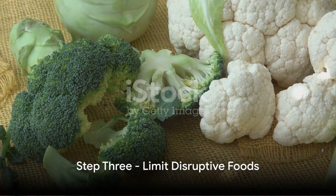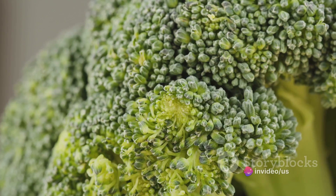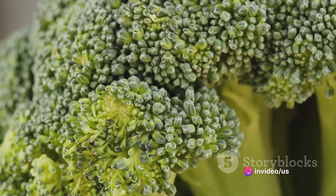Step 3: Limit foods that can disrupt your thyroid function. Cruciferous vegetables like broccoli, kale, and cauliflower, for instance, can interfere with thyroid hormone production if consumed in large amounts.